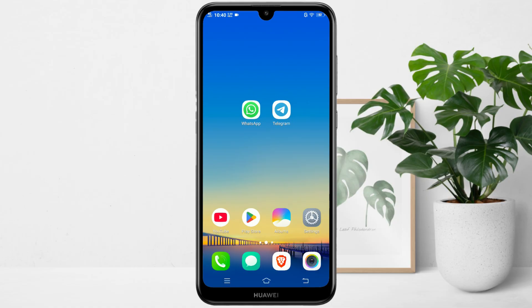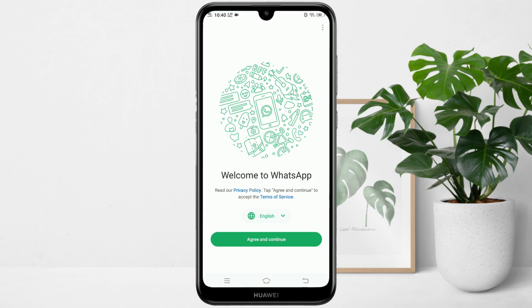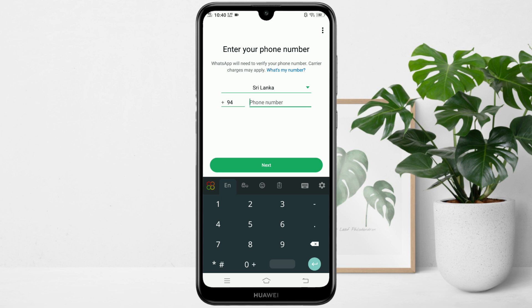First, make sure you have both WhatsApp and Telegram installed on your phone. Now, open WhatsApp and create an account using the exact phone number you want for Telegram.